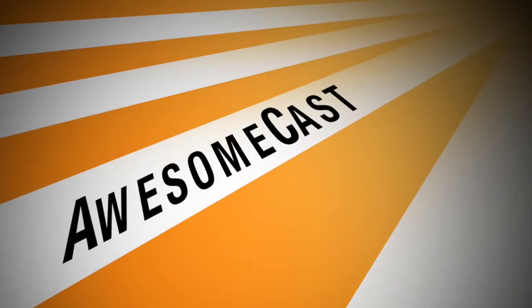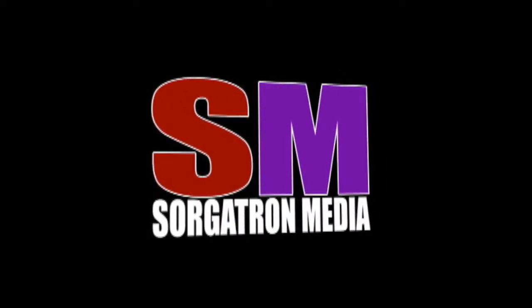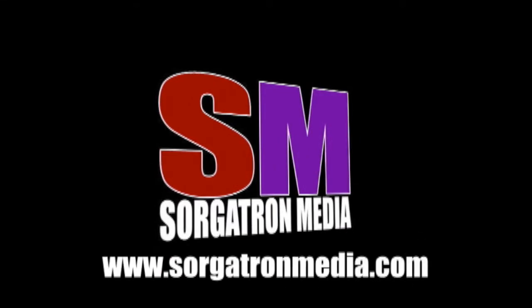We're just a bunch of geeks geeking out and we absolutely love it. So go check us out next time, subscribe to AwesomeCast on YouTube. All the links are at awesomecast.net. See you next time. This show is a member of the Sorgatron Media Podcast Network — find out more at sorgatronmedia.com.